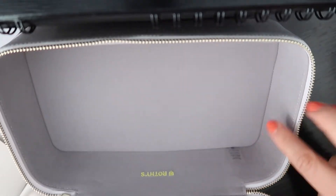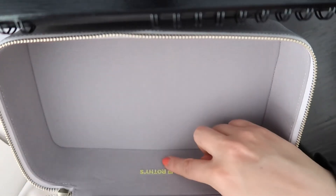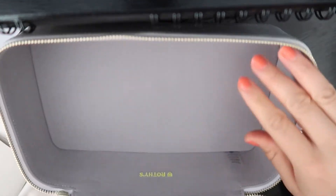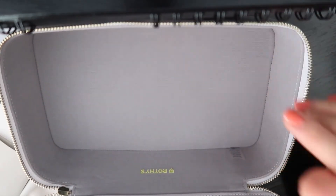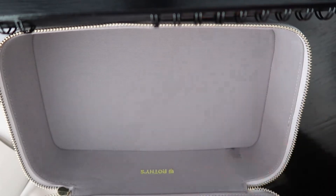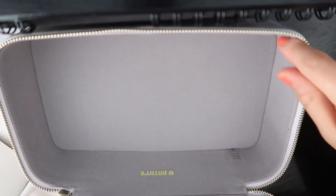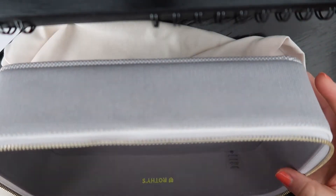It's all gray inside, and as you can see it says Rothy's, which is actually stitched on — not a sticker or anything. I really like this a lot. I like the gray compartment; I feel like this is going to be fabulous for all of my makeup brushes. I can certainly add makeup brushes and maybe some other stuff here. Now, it is pretty wide — I don't have the dimensions with me at this moment, I'm sorry.